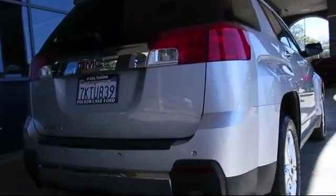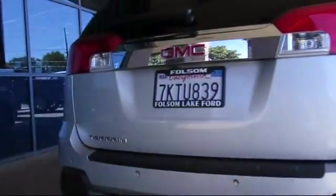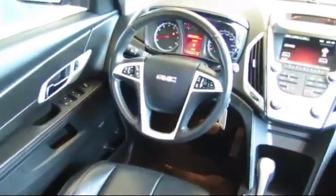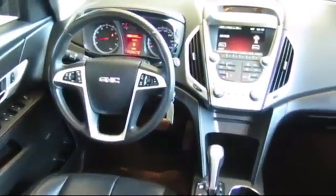Only the best trade-ins and purchased vehicles make it through our meticulous inspection and reconditioning process. We know it matters who you buy from, and that's why here at Folsom Lake Ford, we say making you a great deal is the easy part, but keeping our commitment to you is the most important part. That's been our mantra for the last 25 years.